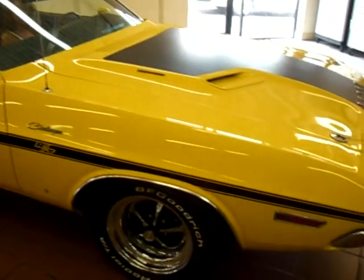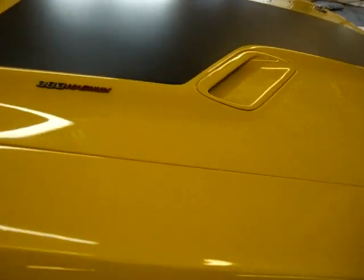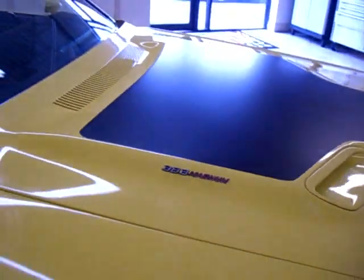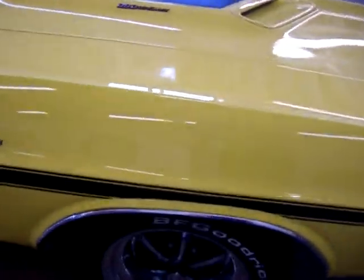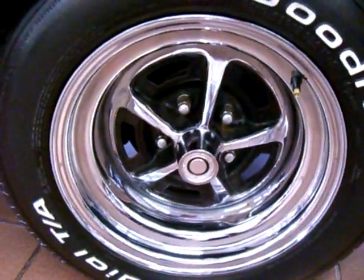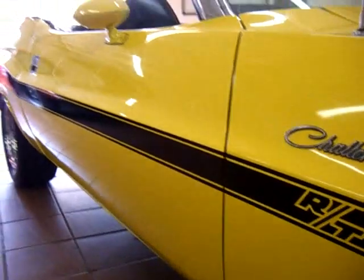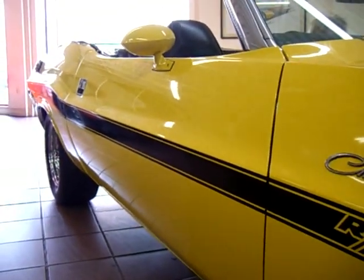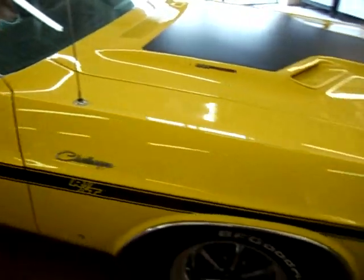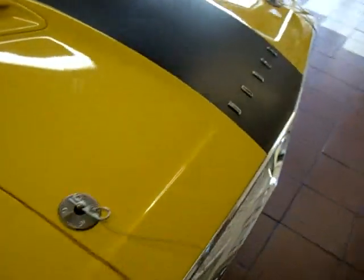Still wearing its correct lemon twist yellow with black callouts and track striping. Riding on BF Goodrich Radial TAs and brand new Magnum 500s. The body on the car is laser straight, the paint is absolutely glossy and show quality. These are great looking hoods on these cars.